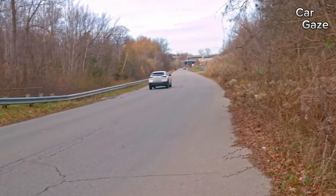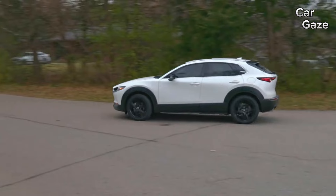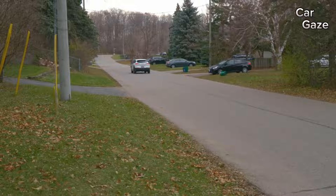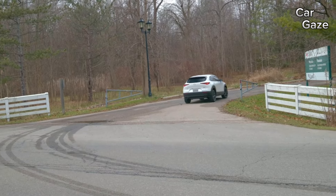An intriguing addition for 2024 is the Carbon Turbo trim, boasting a stylish zircon sand paint job, black wheels, and terracotta leather upholstery.